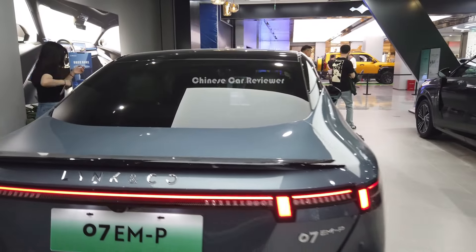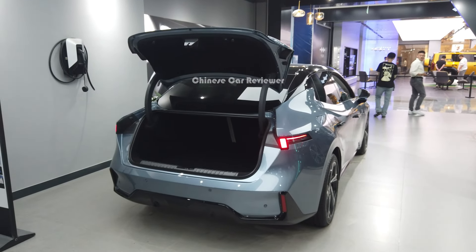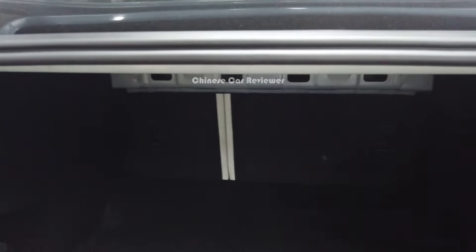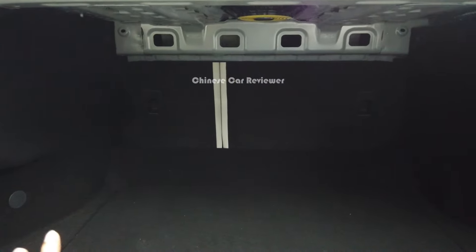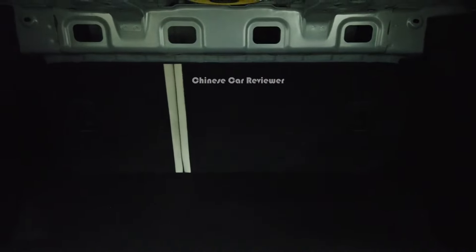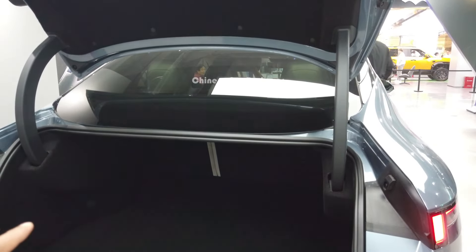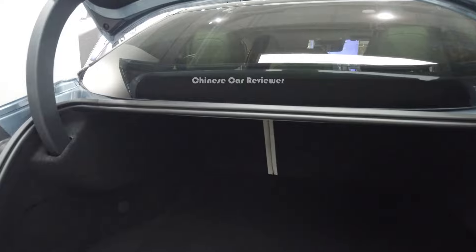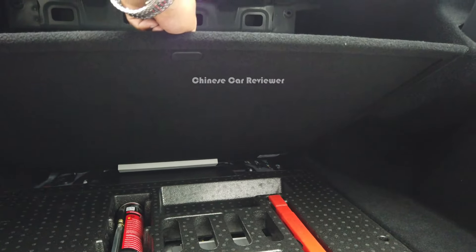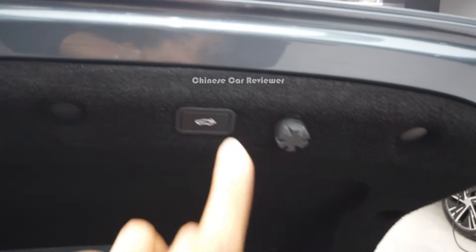Let me open the cargo — it's a hydraulic one. As mentioned, it's not officially launched yet so we don't have confirmed figures, but it will be around 480 liters of cargo space. We'll have exact information maybe one week later. You can also carry some tools in here. It's a hydraulic trunk — just press here and it will close.